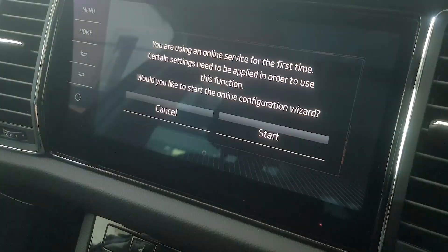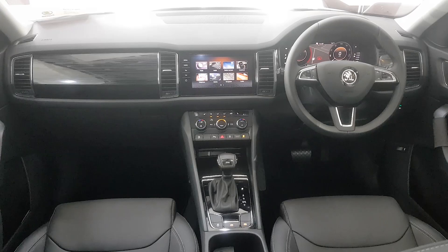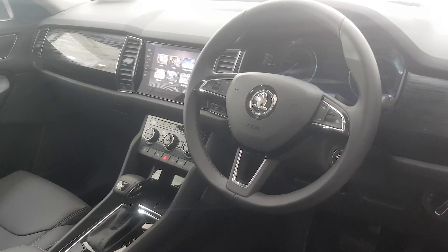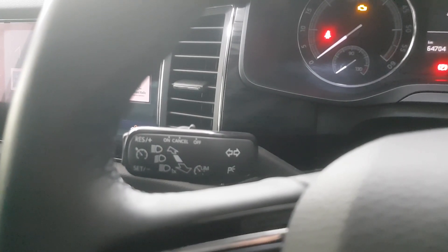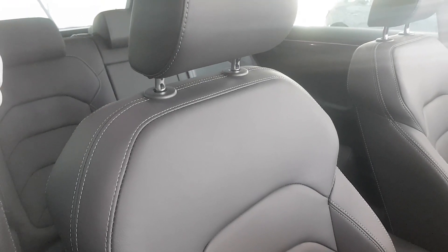It has Wi-Fi connectivity, CD and DVD drive. The Style model has the LED interior pack which includes footwell and ambient lighting. It has a leather multifunctional steering wheel with cruise control, a panoramic sunroof, and is finished in leather upholstery.